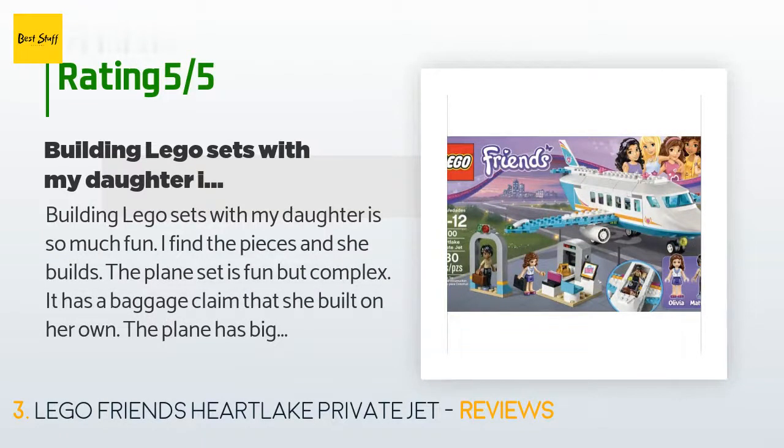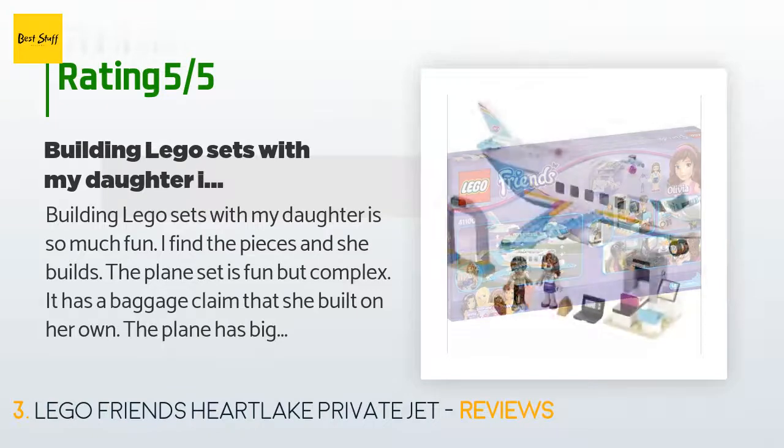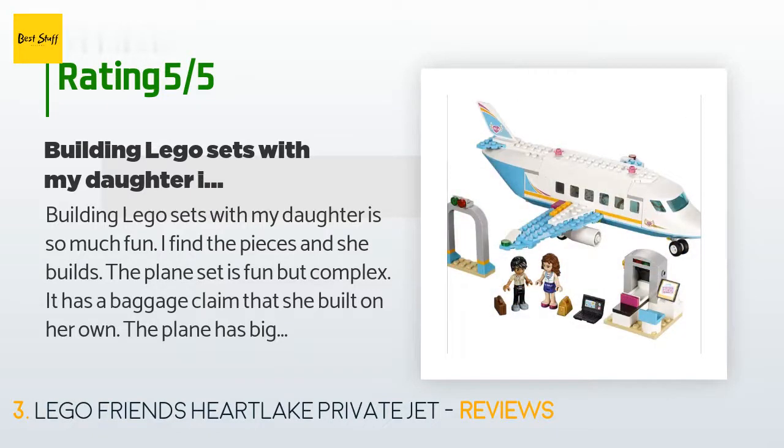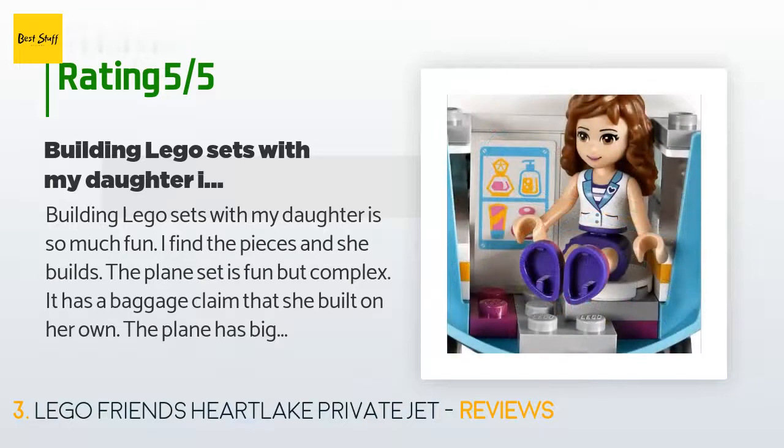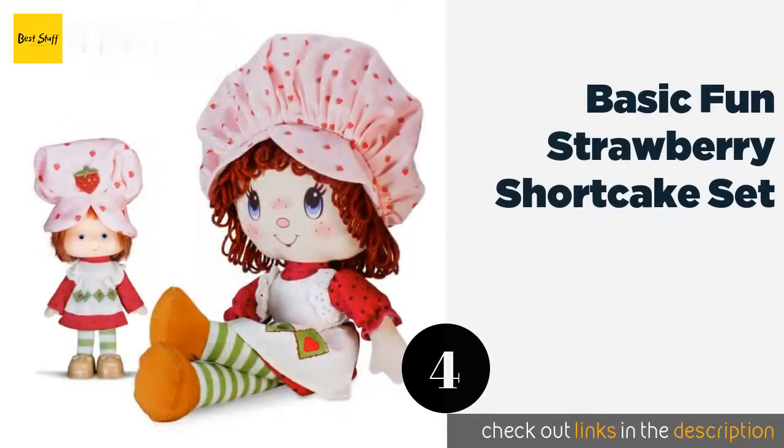A customer said: Building LEGO sets with my daughter is so much fun — I find the pieces and she builds. The plane set is fun but complex. It has a baggage claim that she built on her own, and the plane has big spaces to play with the LEGO people.